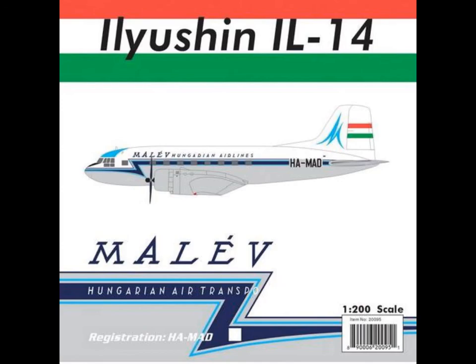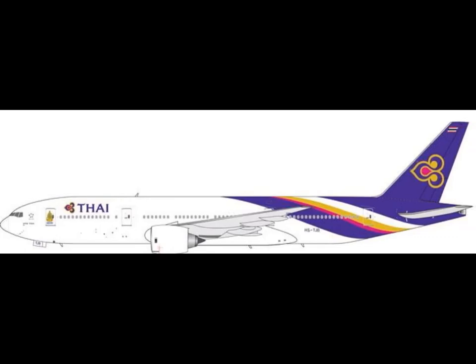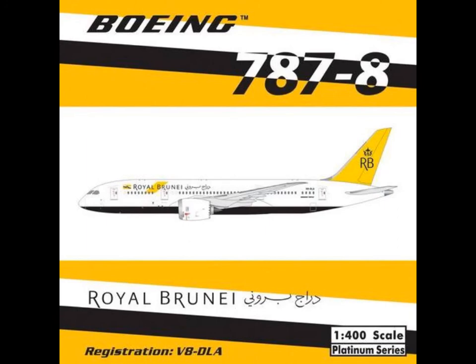So I hope you like this video. Write me in the comments if you want to see a wish list from me of Phoenix Models — what they should produce, reproduce, or anything. And we will see you in another video.